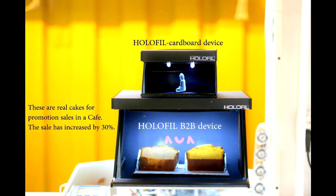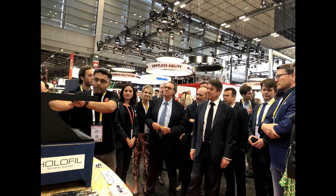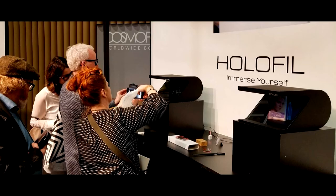The inspiration for Holofill Cardboard came from our bigger size Holofill display focused on business users. Holofill displays has been on the market for two years now and has clients in the field of retail, museums, animation, software companies, microscopy imaging companies, etc.